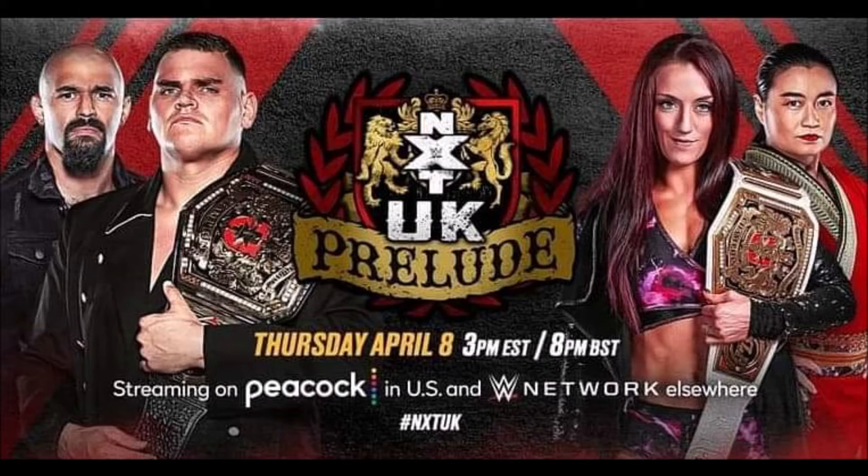I've seen NXT TakeOver Stand and Deliver Night 1. I haven't seen Night 2 yet, but I'll do a separate recording and review for both nights of Stand and Deliver so I can give them equal time instead of putting it into one big video.